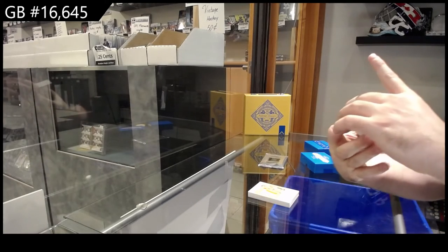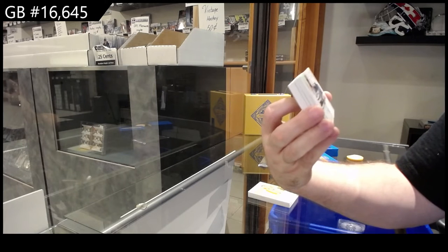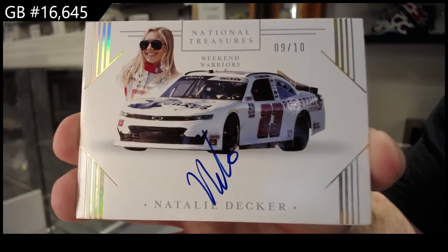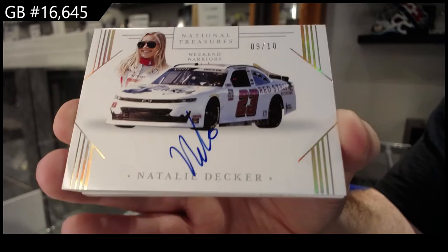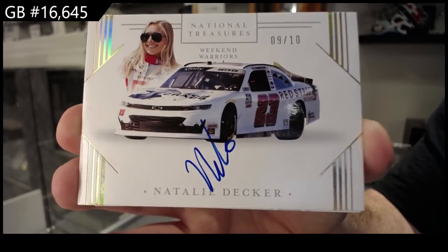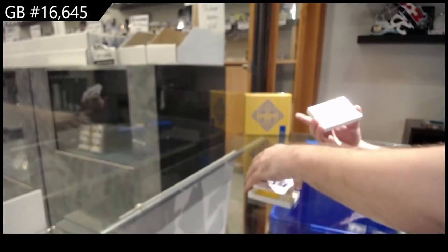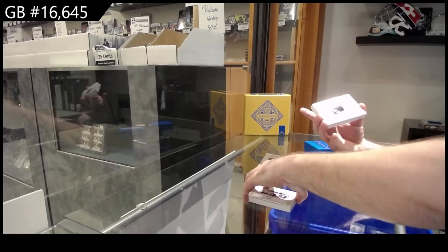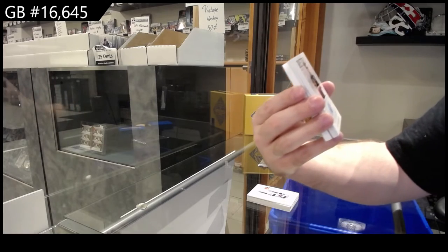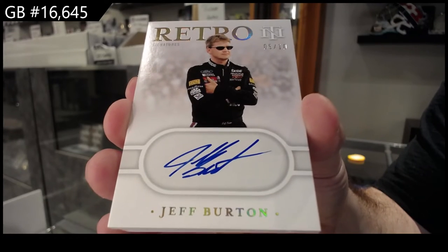We've got number 9 of 10, Weekend Warriors, Natalie Decker. 9 of 10, D spot. Number 5 of 10, Autograph Retro Signature of Jeff Burton. Another B. Jeff Burton.